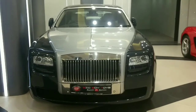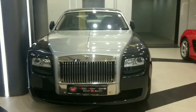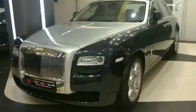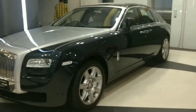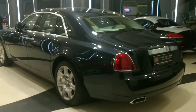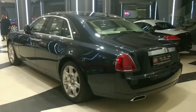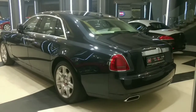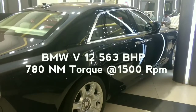Greetings to everyone from Autopedia. This is the Rolls-Royce Ghost Series 2, an entry-level option in the massively elegant British luxury car brand. Owning a Rolls-Royce is synonymous with aristocracy in the modern world. It comes at a price tag of nearly 5 crore and the luxury car is powered by a 6.6-litre engine which generates a massive power of 563 bhp with 780 Nm of torque.